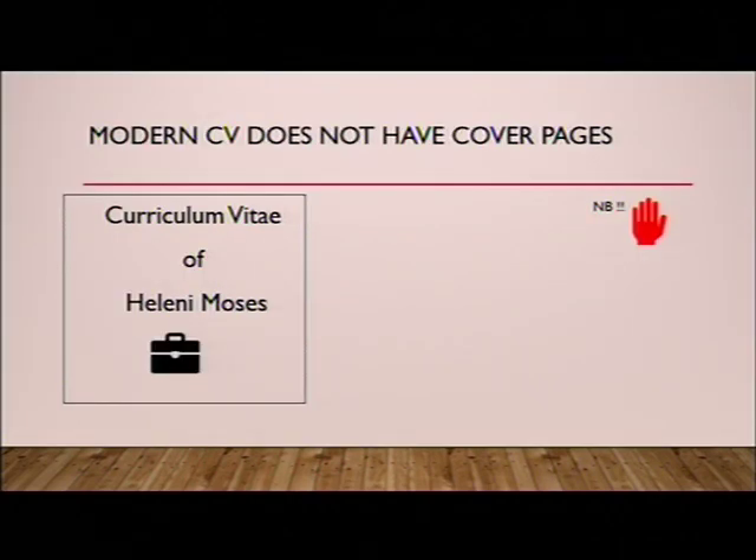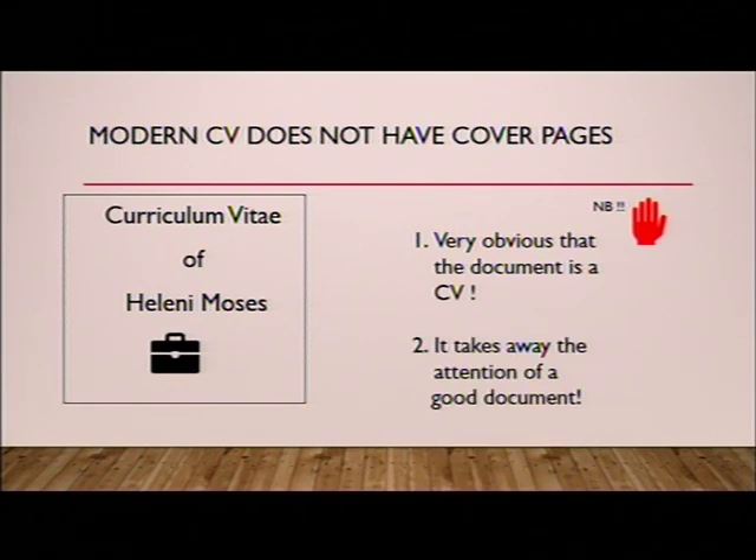Let's start with CV pages. Modern CVs do not have cover pages. You see this time and again — people do a cover page with a picture of themselves or an icon. Modern CV formats don't have cover pages. Why? Number one, for the recruiter it's very obvious the document is a CV. Number two, it takes away the attention from a good document. If your cover page is not according to professional standards, it really detracts from the quality of the document.